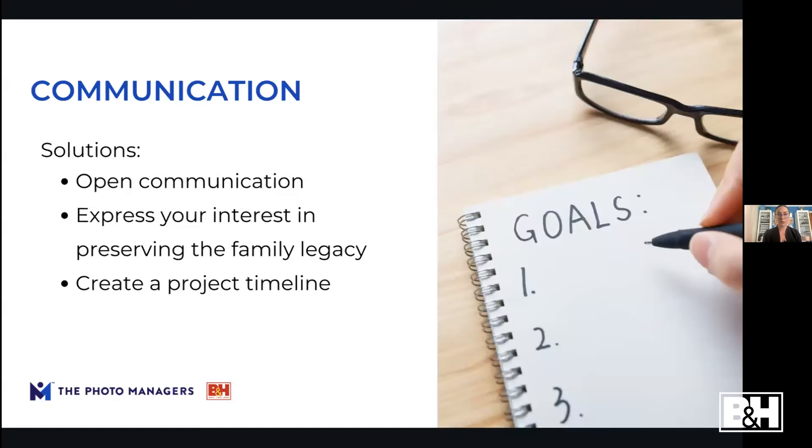Things you can do to improve communication: keep communication open, get everybody together, and express your interest in the project. It's likely that once you tell people you're interested, everyone else will feel a big sense of relief and give you free rein to take care of it. You can also create a project timeline — it keeps you on track and helps other family members understand the process.